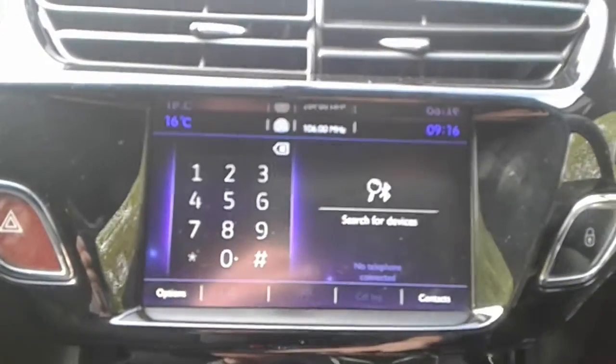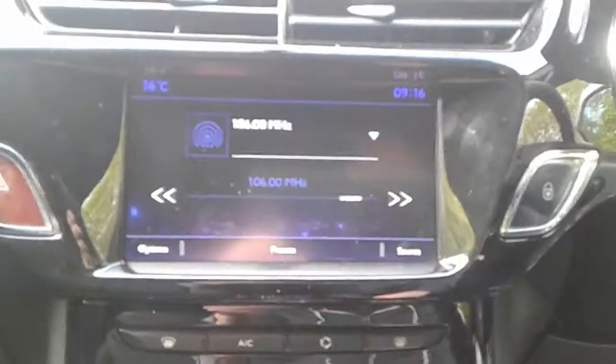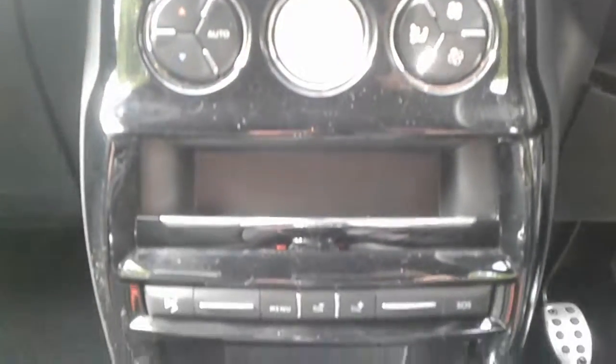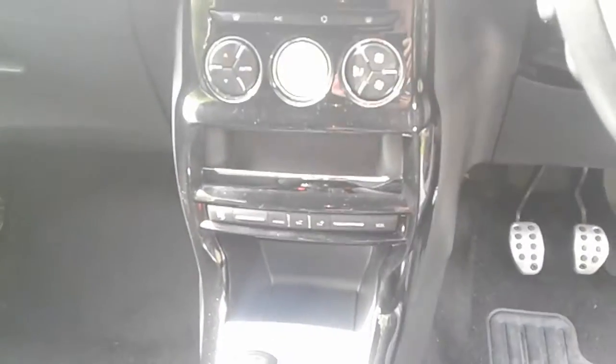The vehicle comes fitted with Bluetooth connectivity for your phone, FM, AM and DAB radio, air conditioning climate control, 5-speed manual gearbox, a 12 volt outlet, USB port and auxiliary input.